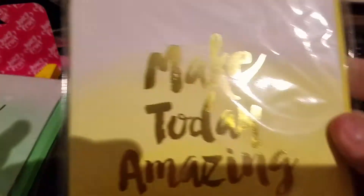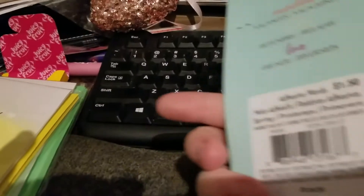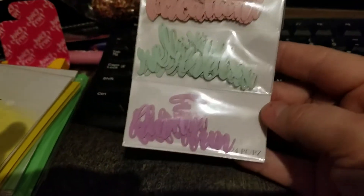Then I got these ones that say 'Make Today Amazing,' and I also picked these up - these were in the $1.50 bin, so they were $1.20 after the coupon. They say 'Vacation,' 'Relax,' and 'Fun.'